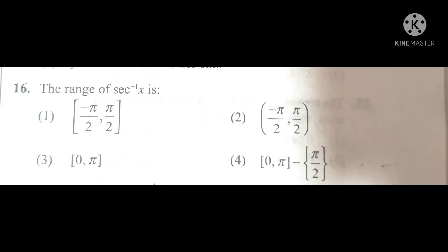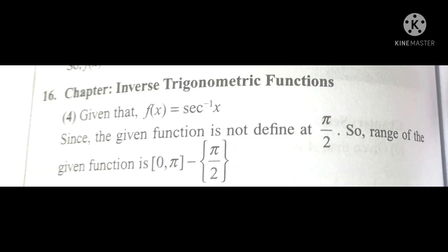In this question about the range of sec x, you have to find whether the answer is pi, zero, or minus pi by two. You can see the fourth option contains both of these things, so the answer will be the fourth option. You can verify your answer.